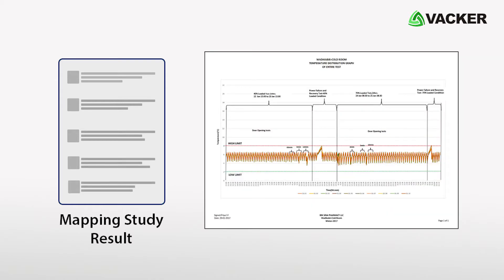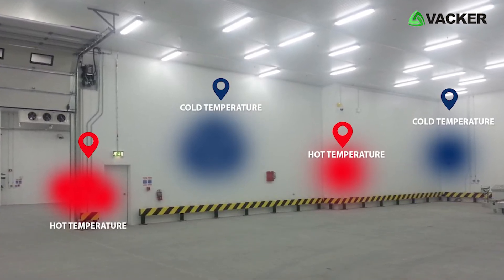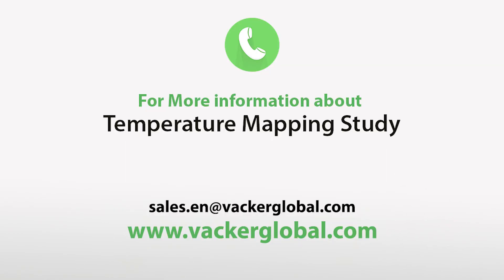Based on the results of the mapping study, we provide a full report about the cold room temperature and humidity level. It includes the places in the cold room which have the highest and lowest temperature levels, and based on that we provide the sensor locations. For more information about temperature mapping study, contact our sales team today.